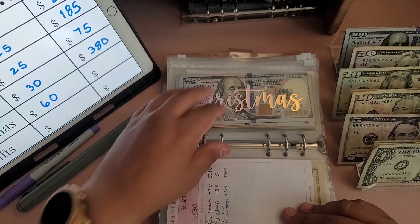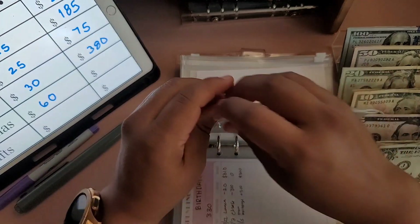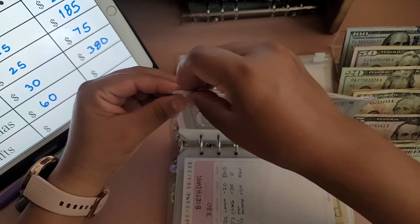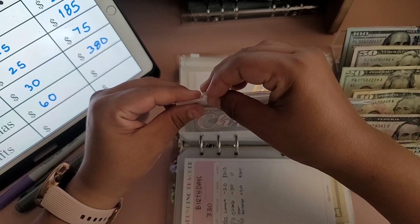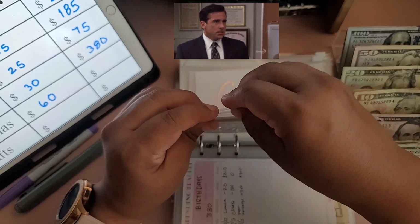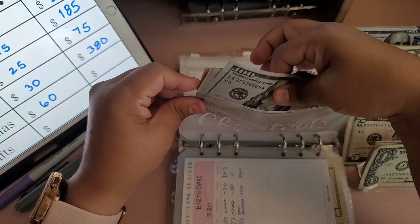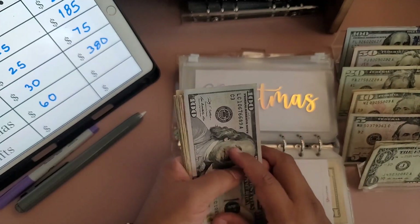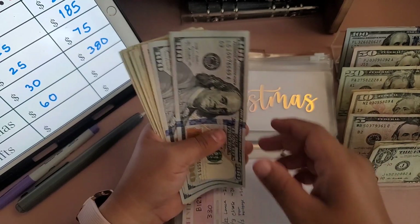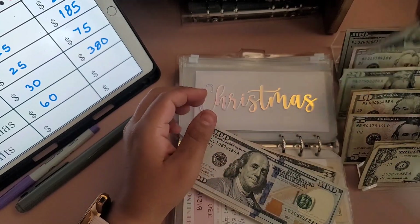Alright, Christmas is next. Oh — the envelope just ripped, straight up happened! Let's see if I can fix it... I'm still going to try. There it goes — I'll just pull it up and hope the money comes out. I think I might need to exchange some of the bills in here because there's too much. Before I move on, I'm adding $60 to Christmas — a $50 and a $10.